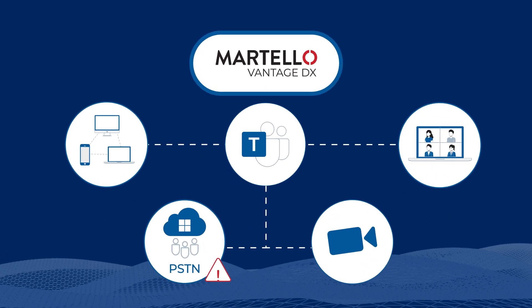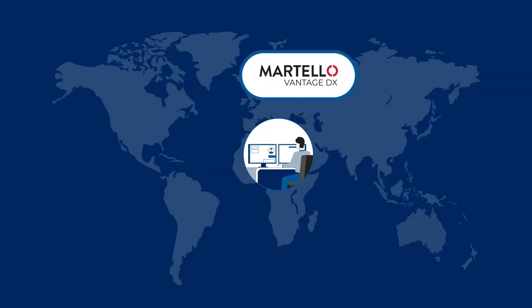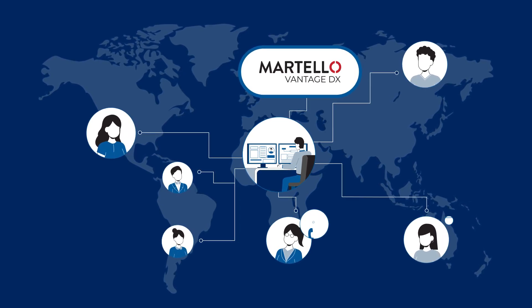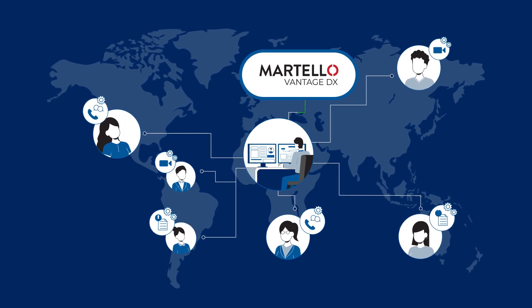Whether the issue affects PSTN, peer-to-peer, meetings, or video calls, Vantage DX gives IT teams insight into the root cause, who is affected, and on which device, while also continuously testing every critical feature that boosts employee productivity.